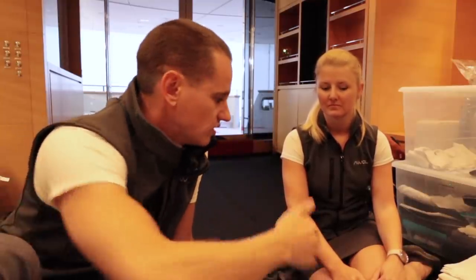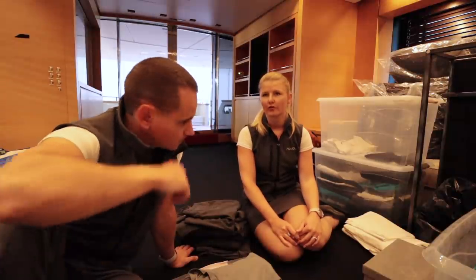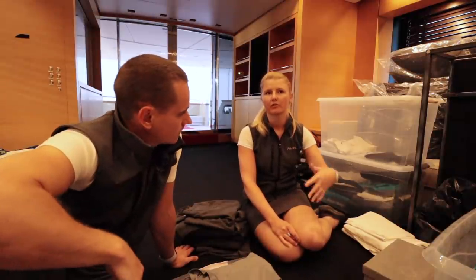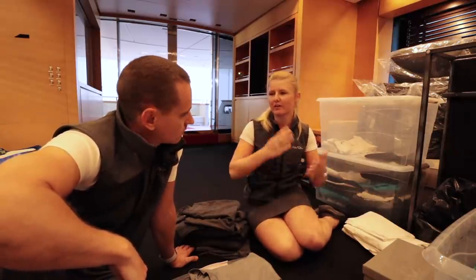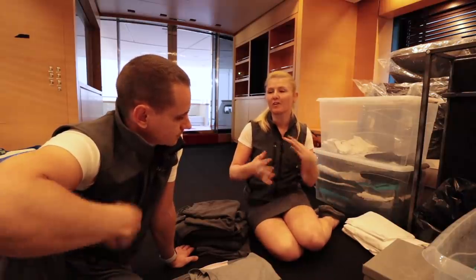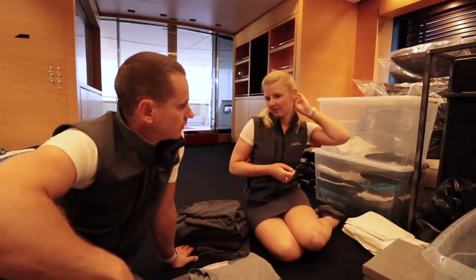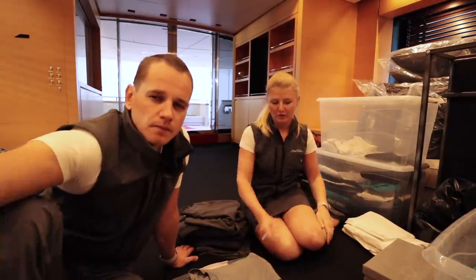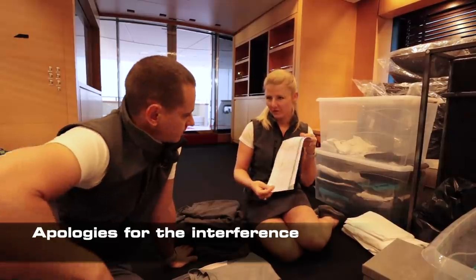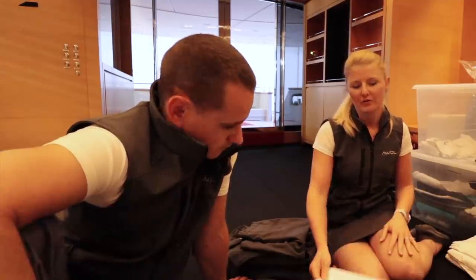If somebody is unable to perform their duties, there's a backup — a secondary line of duties. For example, if Jiv is seriously injured and can't perform her duties in an emergency, somebody else takes over. Although we do drills every month, it's good to have it written down. The code of conduct is also there so crew always have access to it and can keep refreshing. They also keep their certificates in there — that's the administration side of things.